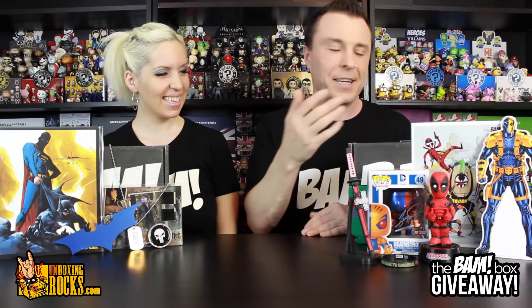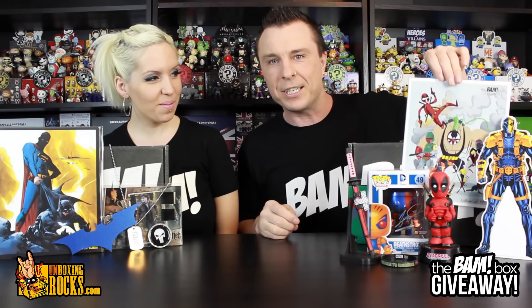We got a signed Deathstroke Pop. This thing was just awesome — I love the katana! We've used that in a couple other videos for fun as well. Mix goes crazy with this katana. And we got this awesome print as well.